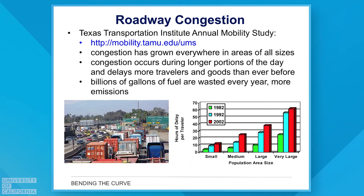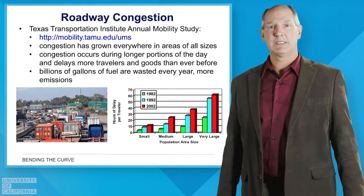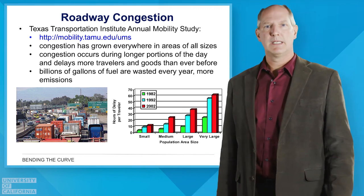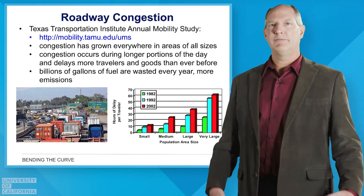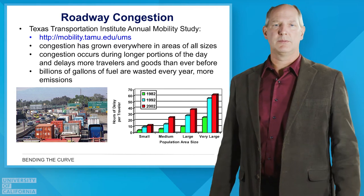The biggest issue with mobility is congestion. If we had plenty of capacity and not so much demand, our roadways flow freely. But if demand exceeds the capacity of the roadways, we get congestion. Studies show that roadway congestion continues to get worse, even as we expand systems and make improvements. Congestion is growing in cities of all sizes, happening during longer periods of the day, and is associated with wasted fuel and significant costs in terms of time and money.